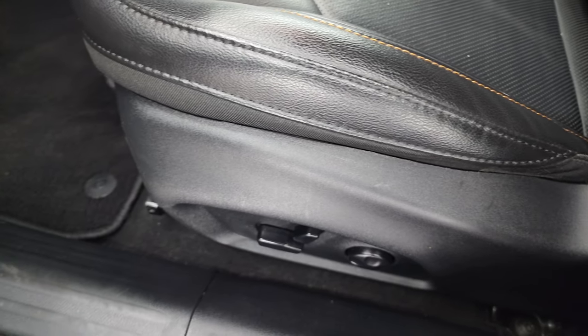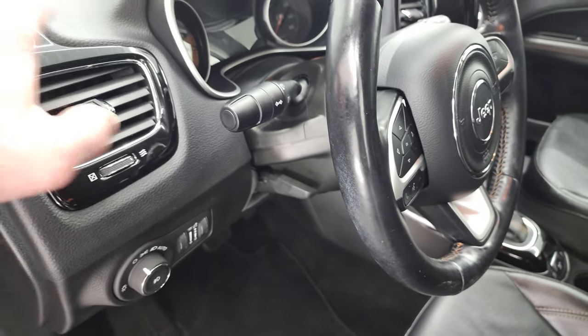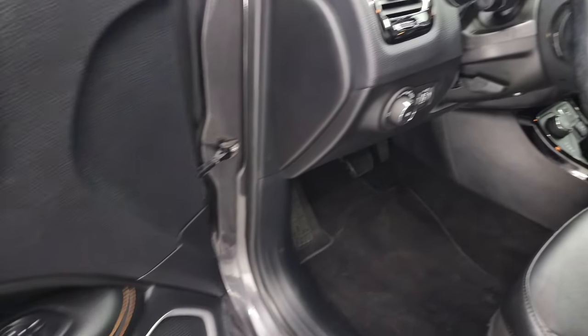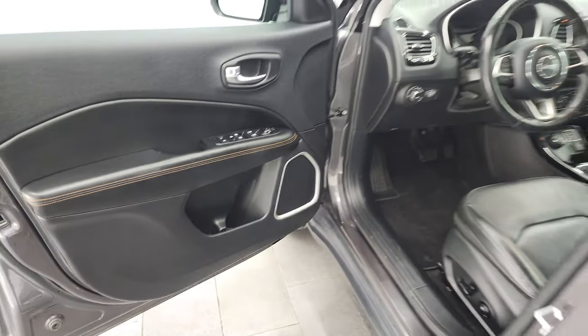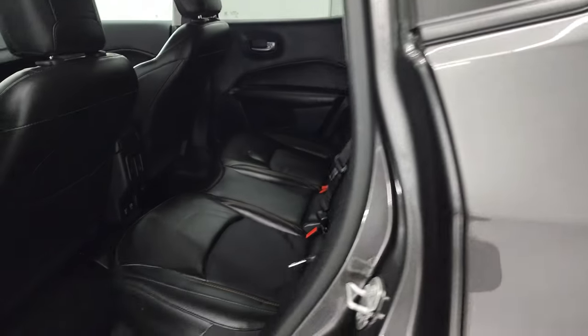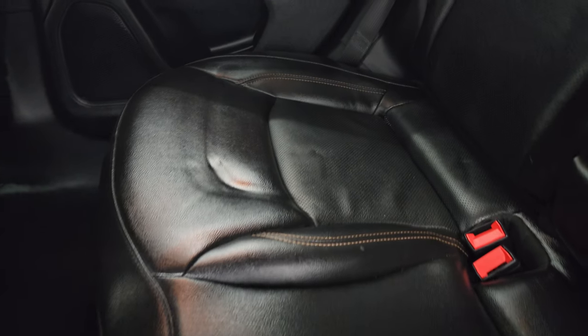This is a one-owner local trade-in. You get a power driver seat with lumbar, factory floor mat, auto headlamps, tilt telescopic steering wheel, black trim around the dash pieces, power windows, locks, and mirrors. This one also has a clean Carfax — never been in an accident — and a clean title history.